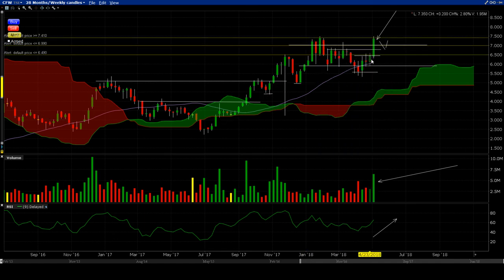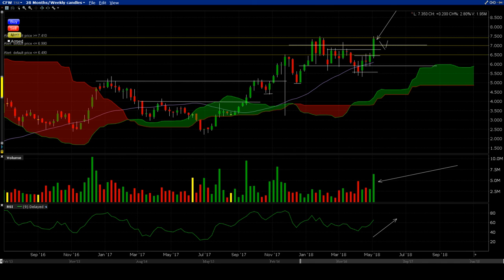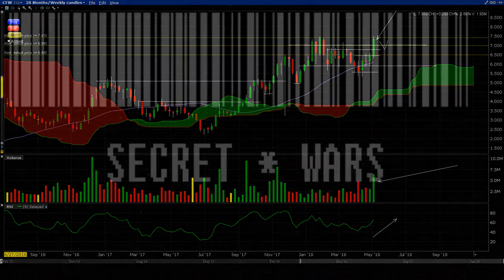This stock has all the signs, guys. CFW — keep that one close. Thanks to stageanalysis.net for that one. Awesome. Ciao.